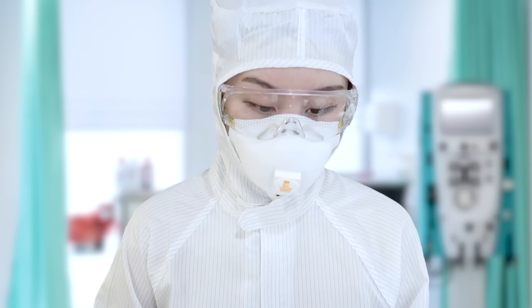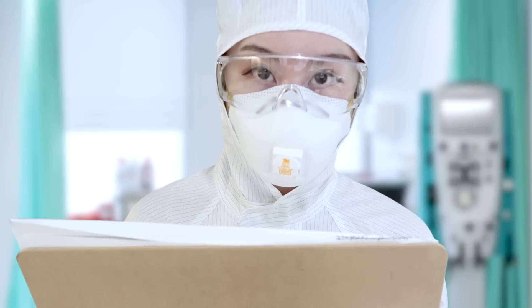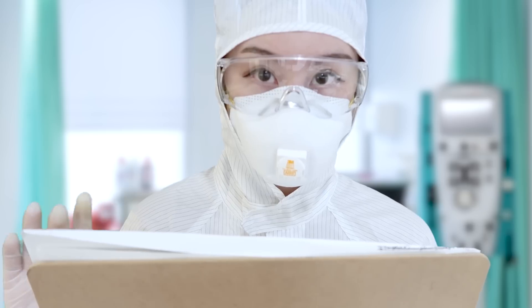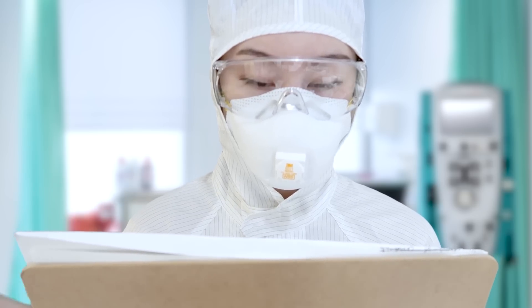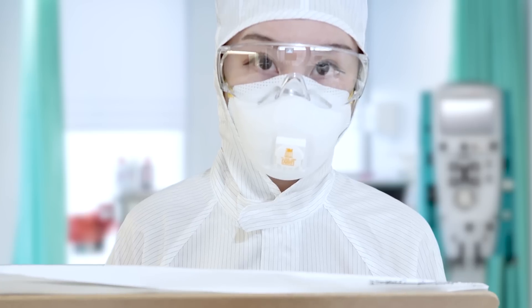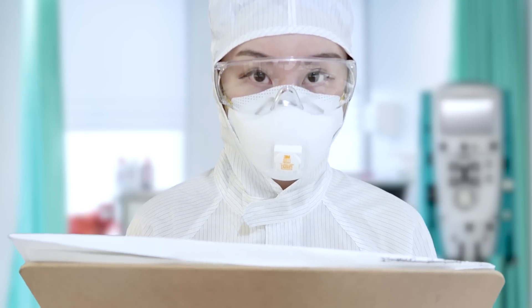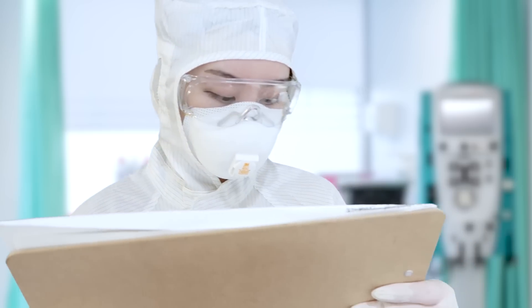If the test comes back positive, I will need you to be isolated from your family and friends — you will need to stay in quarantine until further notice. And if your symptoms get worse, please do return.